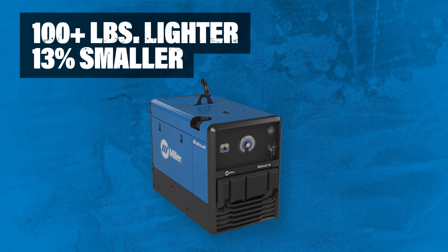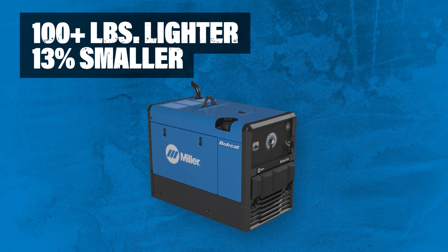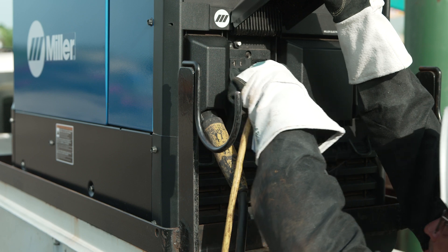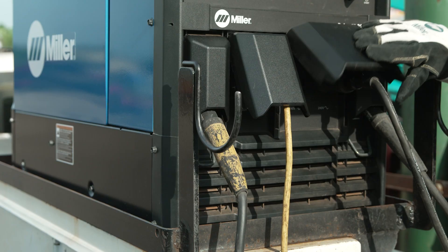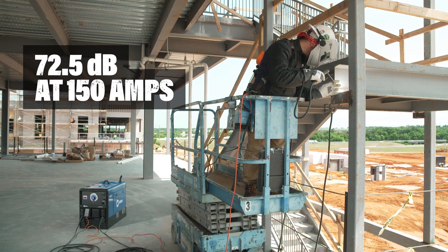Over 100 pounds lighter and 13% smaller than previous models — the lightest in its class. 120-volt and 240-volt receptacles provide flexibility for necessary job site tools with no adapter required. 72.5 decibels at 150 amps.